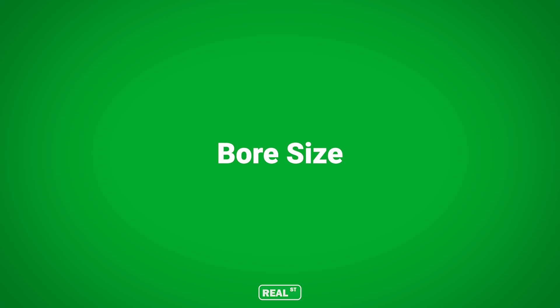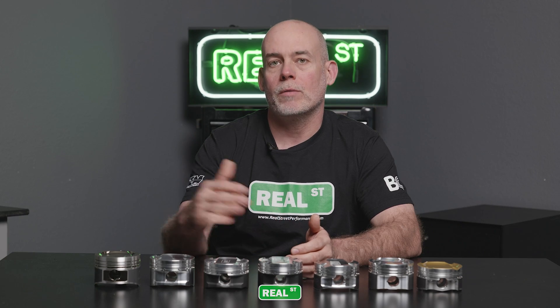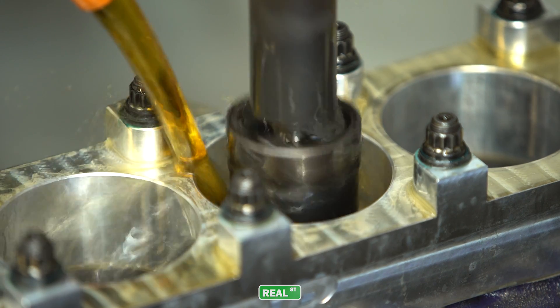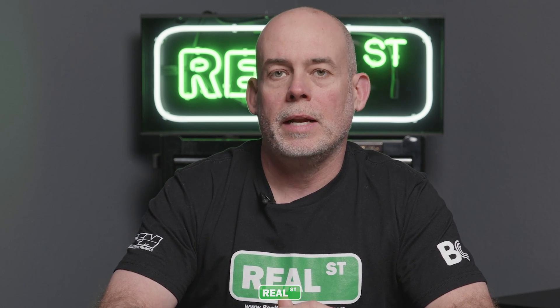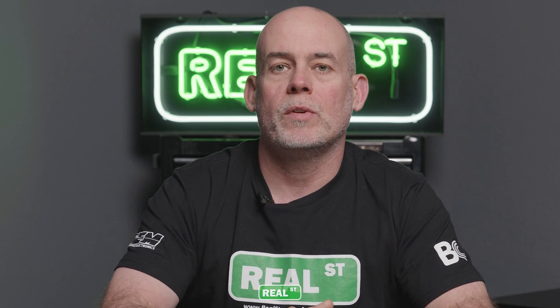Moving into bore size — the 2JZ comes with an 86-millimeter bore and can be bored out to 87.5mm, but you wouldn't want to go from 86 to 87.5 in one shot because you wouldn't leave any rebuilds in the future. The more material you remove from the bore, the thinner the cylinder wall becomes. To keep that cylinder round and in shape during operation, you want to remove the least amount of material needed to get a perfectly round hole of the right size, with the right finish for your new rings.